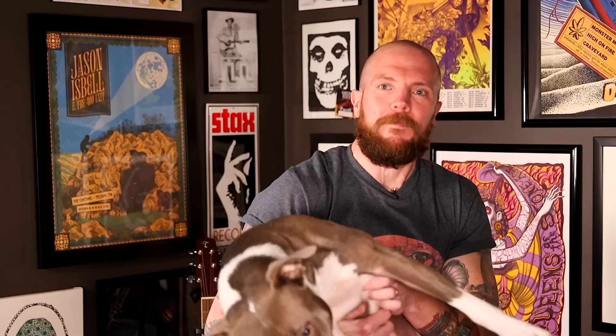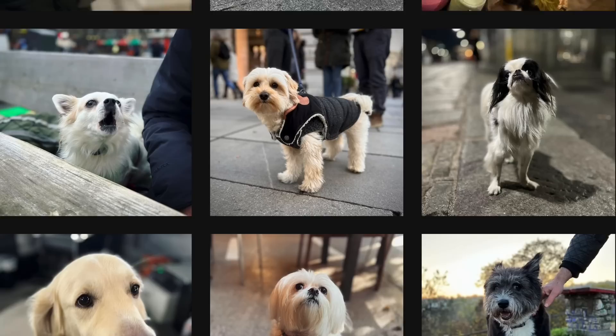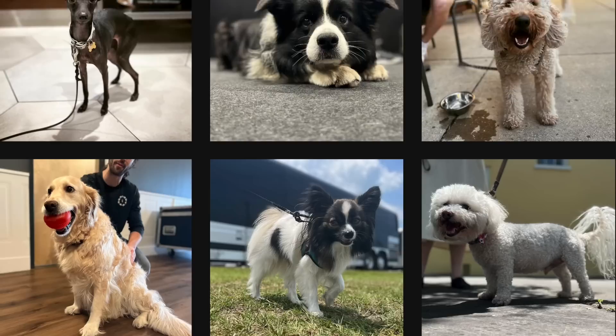Drummer John Jordan had two things that made him and Chris fast friends: first, he's a huge metalhead with a lot of overlapping musical preferences. Second, he's a dog person — just like Chris, who's wearing a shirt of his dog Doozy, who passed away, and his current dog. John equally loves dogs and does something on Instagram called 'Tour Pups' — taking photos of dogs he encounters on the road with Mammoth and other bands, shining a light on four-legged friends he makes while touring.